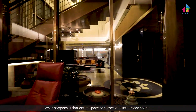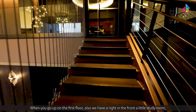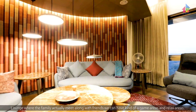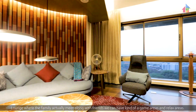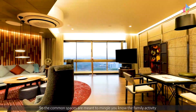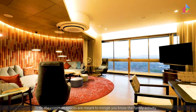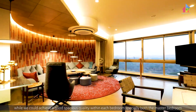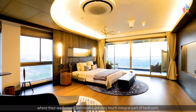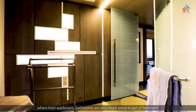The entire space becomes one integrated space. As you go up to the first floor, there is a study room right in front, which becomes a common activity area for everyone. The lounge is where the family meets along with friends, with game areas and relaxed areas. The common spaces are meant to intermingle family activities, while each bedroom — especially both master bedrooms — achieves a good spacious quality, with bathrooms and washrooms as an integral part of each bedroom.